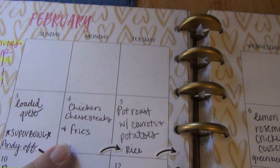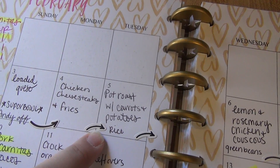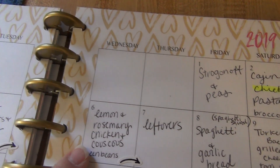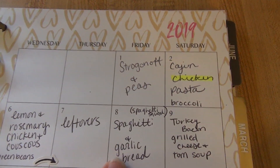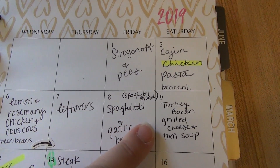Then we've got chicken cheese sticks and fries, a pot roast with carrots, potatoes, onions — and Andy wants rice with that — lemon rosemary chicken and couscous, green beans, a leftover night, and spaghetti and garlic bread.